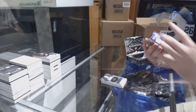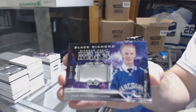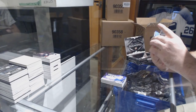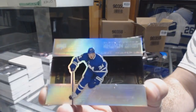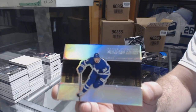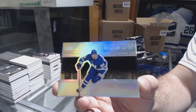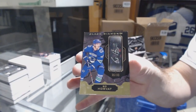We've got for the Vancouver Canucks the 299 diamond debut relics jersey, Elias Peterson. Diamond Might for the Maple Leafs, Austin Matthews — small little nick right there but hard to really see it. And for the Vancouver Canucks, the 99 autograph of Bo Horvath.